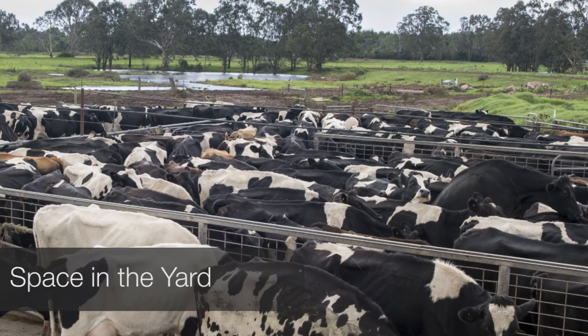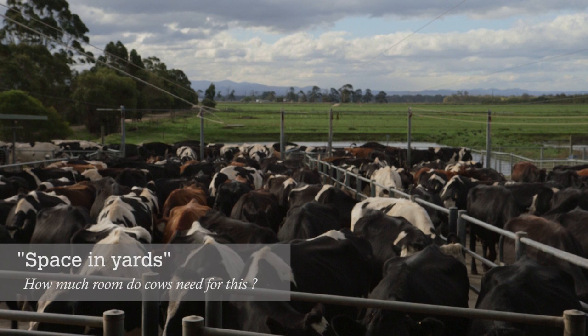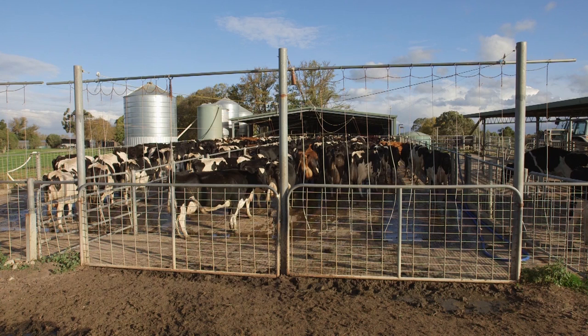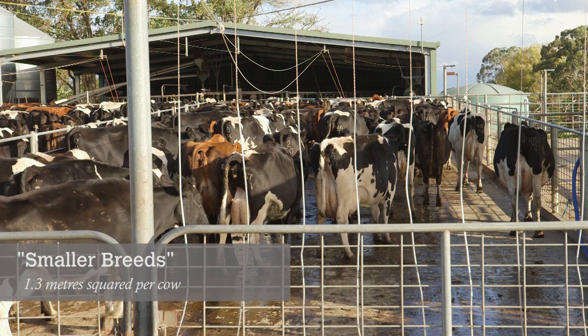The size of the yard can also be a problem, not allowing enough space for all the cows. With larger breeds such as Holsteins, you'll need between 1.8 to 2 metres squared per cow. In smaller breeds like Jerseys, you're looking at about 1.3 metres squared per cow.